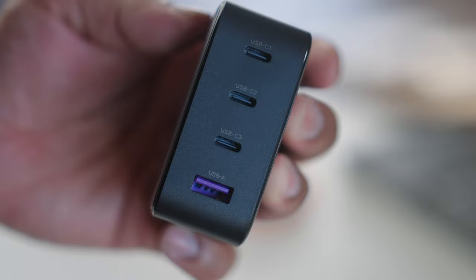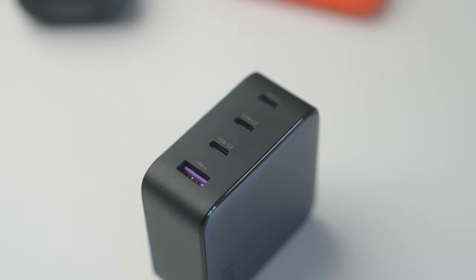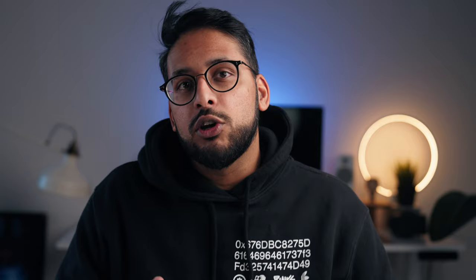This particular charger is really great because it comes with three USB-C ports as well as a USB-A port, covering basically multiple items you need to plug in and charge overnight or during the day. Plus, it has this foldable plug clip — I don't know why every charging brick doesn't do this, but it's an absolute must. Overall, it looks good and it does the job.